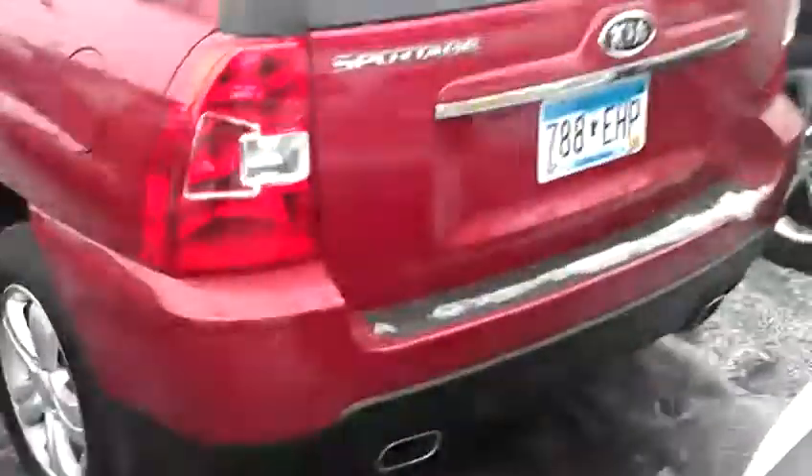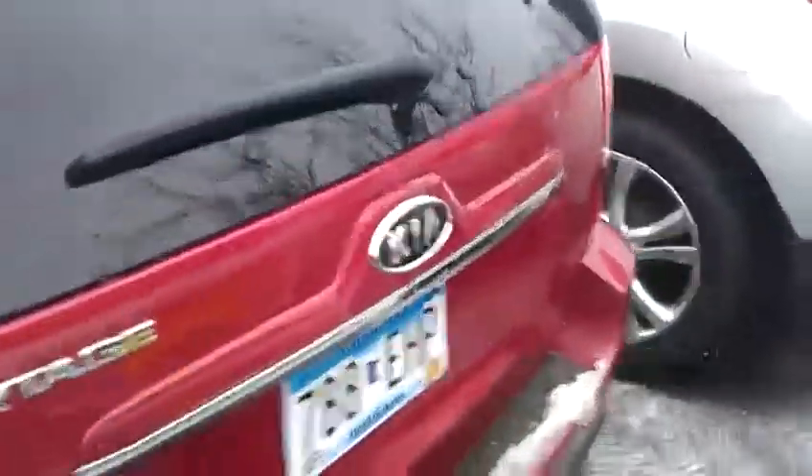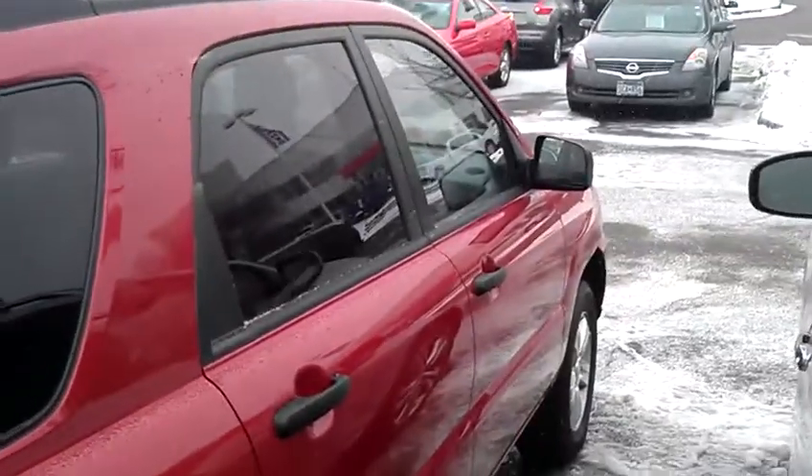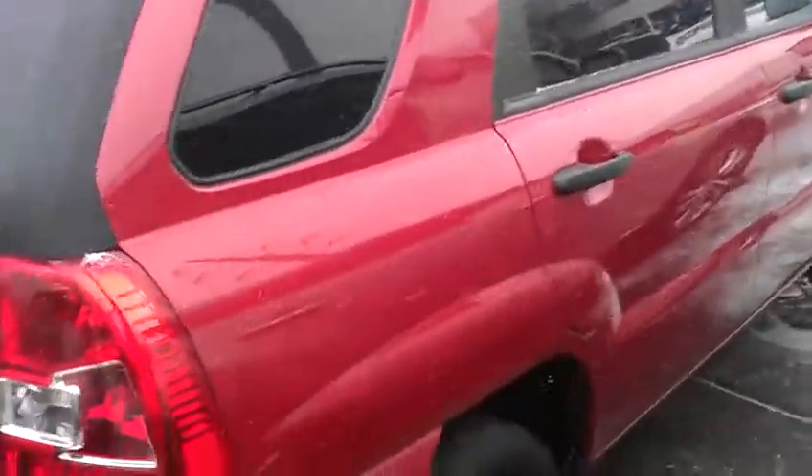I'd love to show it to you in person. JP at Luther Nissan Kia in Inver Grove Heights. Number here is 651-457-5757. Have a great day, thanks again.